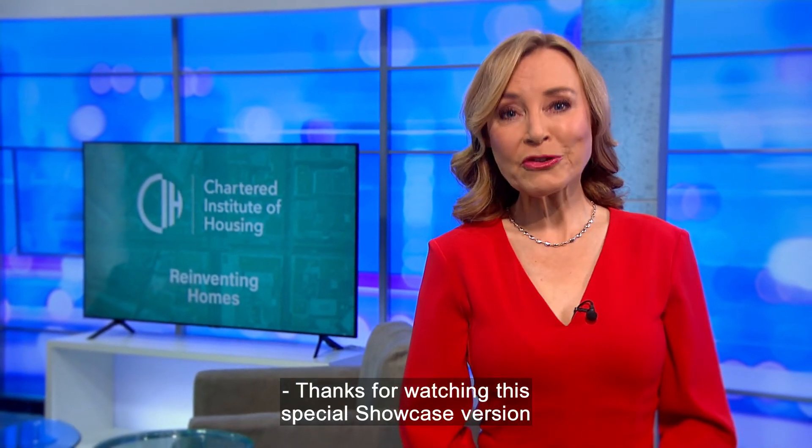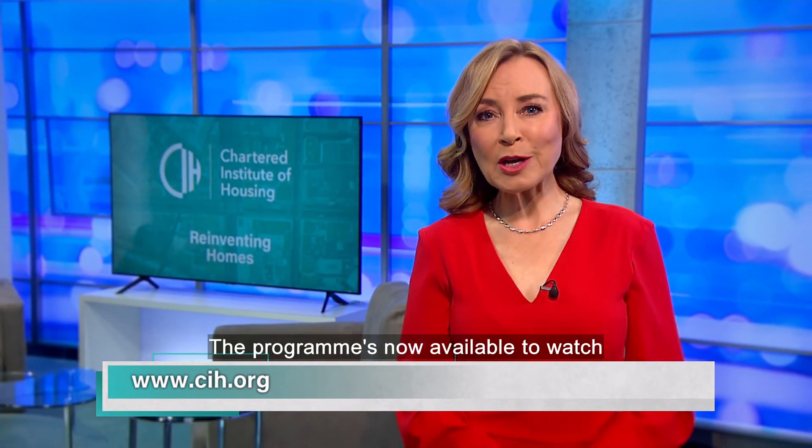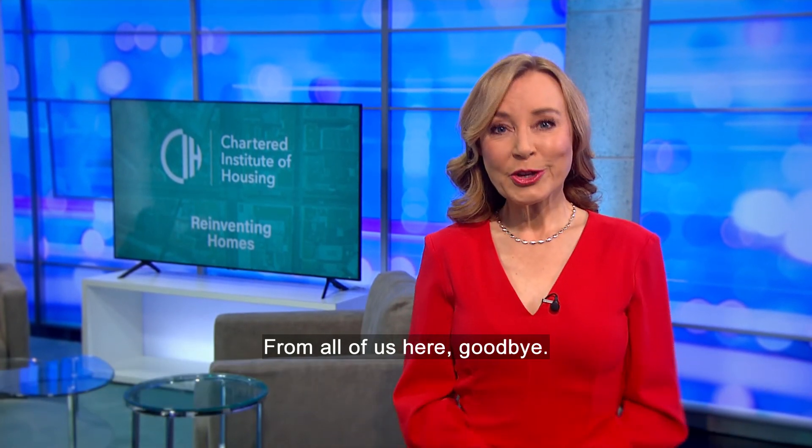Thanks for watching this special showcase version of Reinventing Homes. The programme is now available to watch in full on the CIH website. Goodbye.